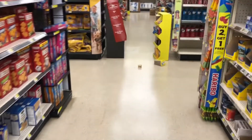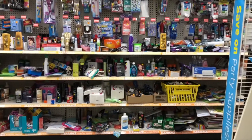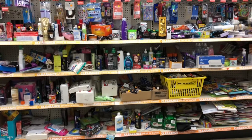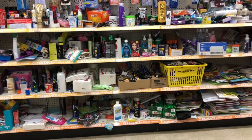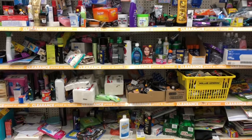All right y'all, let's go ahead and get into some deals. I'm in the clearance section — I always like to go to the clearance section because I like to see if I have any digital coupons or paper coupons that may attach to some items here in clearance, which are typically really really cheap.